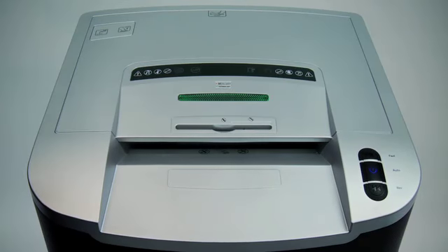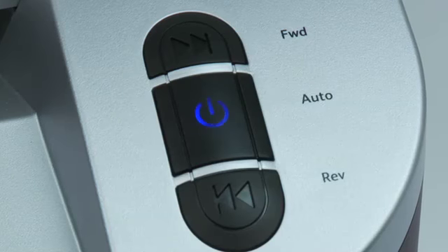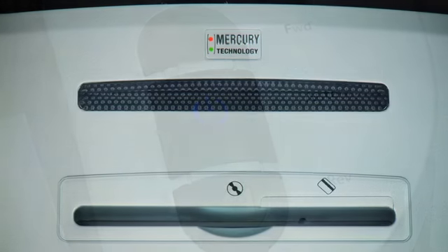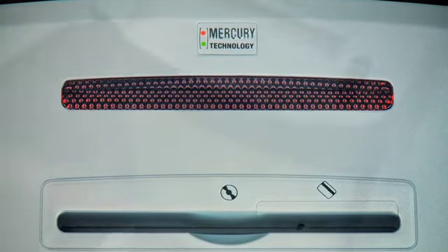Not anymore. Welcome to the shredder revolution. Rexel has launched Mercury Continuous Sensing Technology — an intelligent system that actually prevents jams from occurring by indicating when too much paper has been inserted.